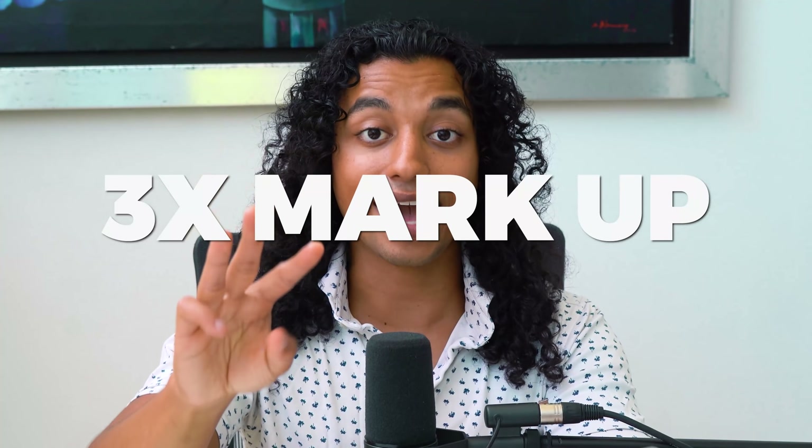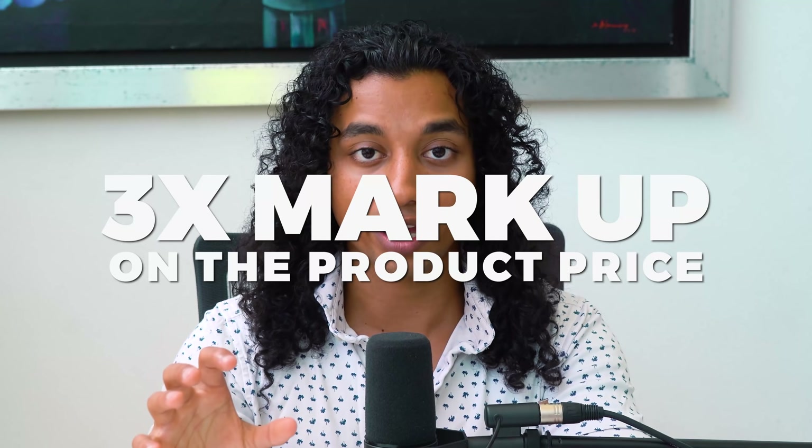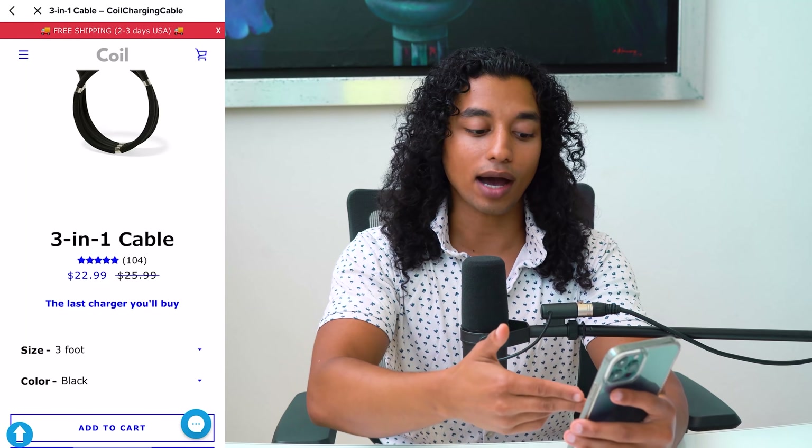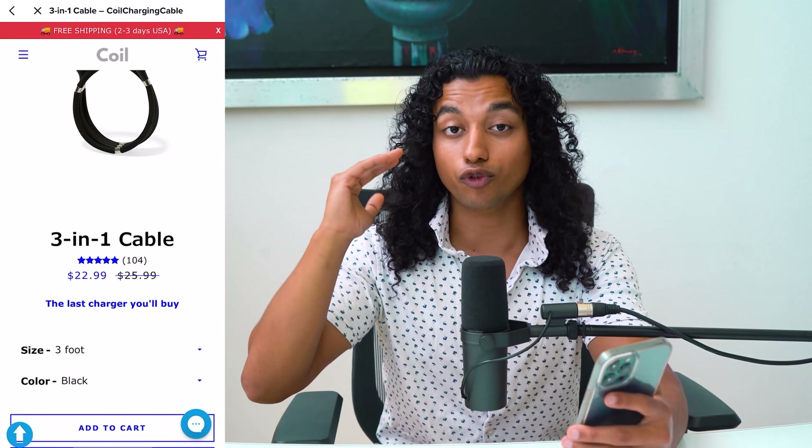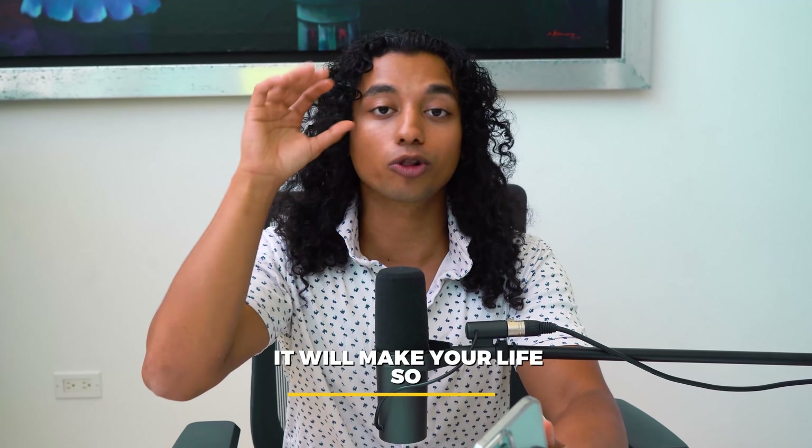Any product you want to sell should have at least a 3x markup on the product price. For example, if you can find this product for $7, you can sell it for $21. The reason you want these large margins is it's just going to make your life so much easier — I'll explain why in just a minute.